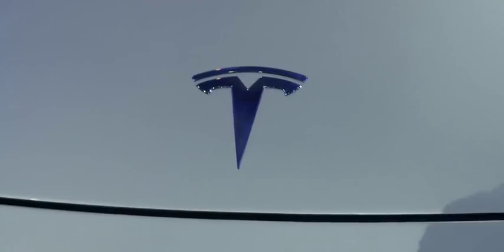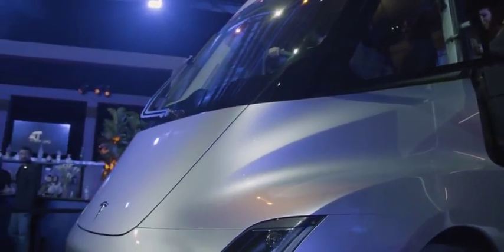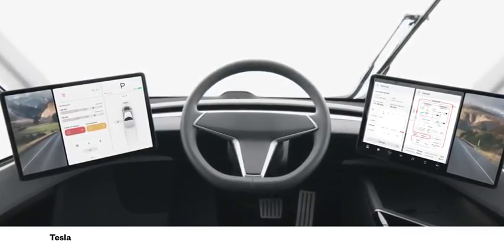Tesla's all-electric semi-truck is set to hit the road in 2019. The truck pulls from the company's Model 3 sedan — the engine is comprised of four Model 3 engines, and the two displays used to show GPS and diagnostics are the same displays used in the Model 3. And just like Tesla's other consumer vehicles, it will have an autopilot feature on highways.